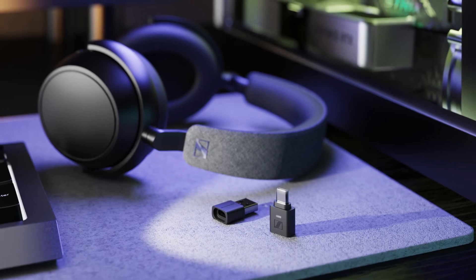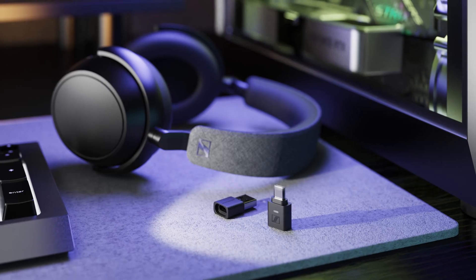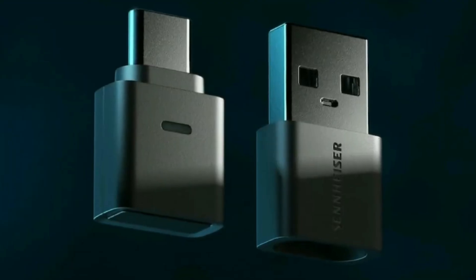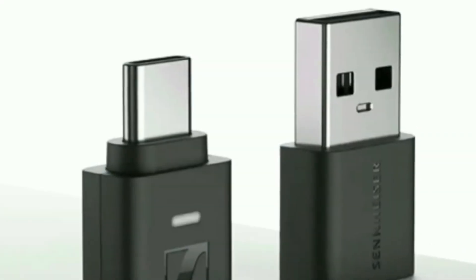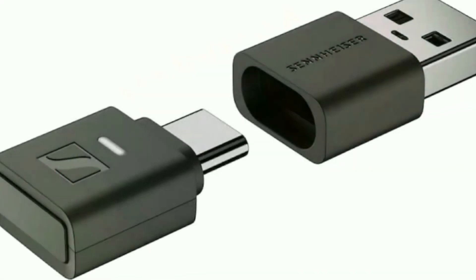It also supports AuraCast broadcasting, allowing you to share one audio source across multiple headphones or speakers. Physically, it's tiny — just over 2 centimeters long and weighing about 2 grams — but the performance jump it delivers is anything but small.